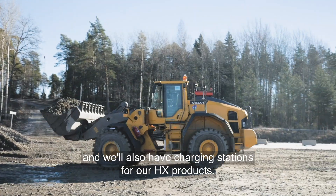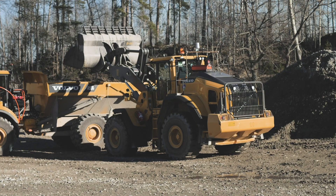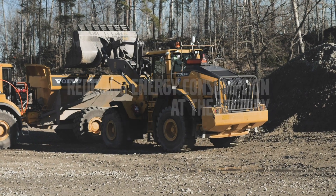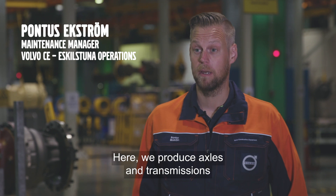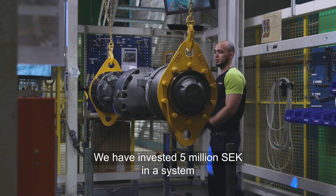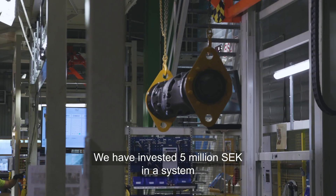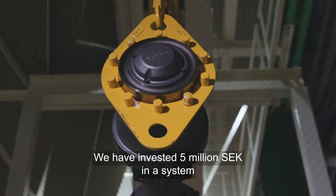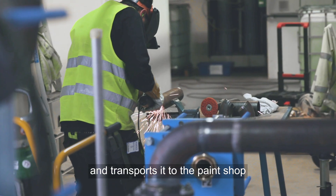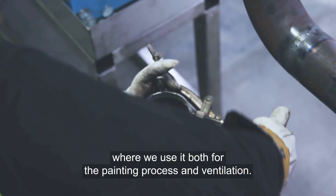We are at the Volvo CE site in Eskilstuna. Here we produce axles and transmissions for wheel loaders and haulers. We have invested five million Swedish crowns in a system that takes the spare energy and heat from the heat treatment and transports it to the paint shop.